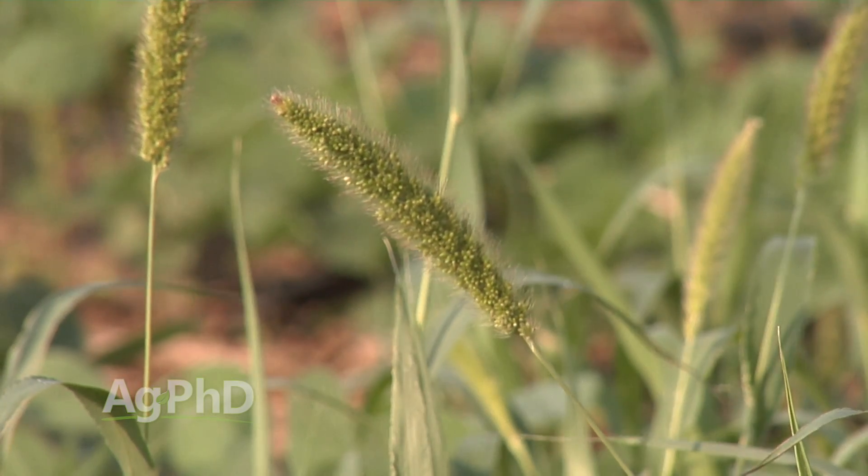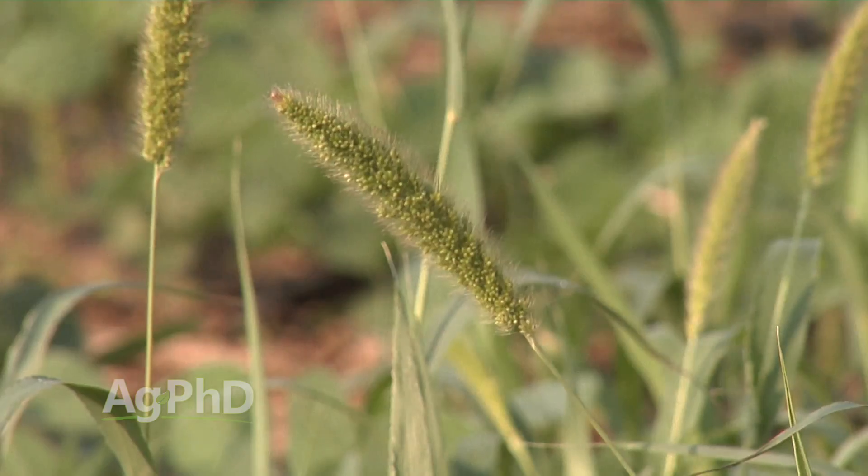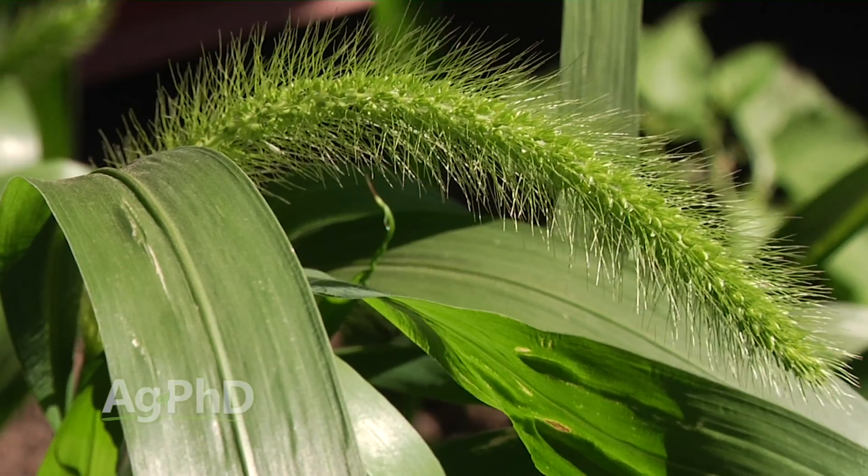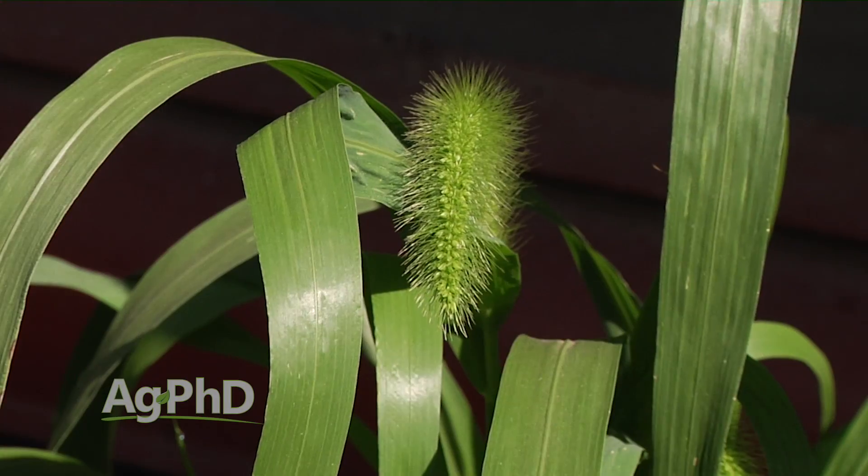You do need to identify the different foxtail species for certain herbicides that you may use out on your farm and for management in general. What we'll see with foxtails is that a lot of times the green foxtail may be the first one to pop up in the year, and you'll see some of the other types of foxtail pop up just a little bit later, in my experience anyway.